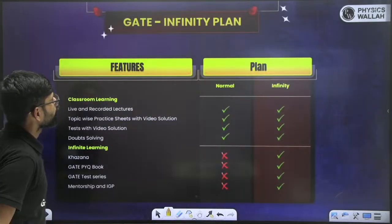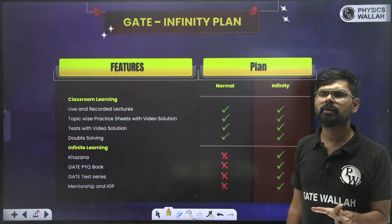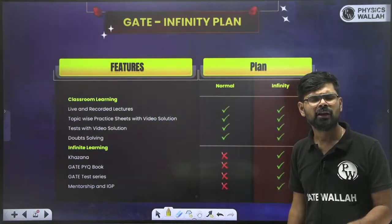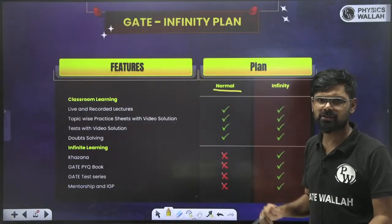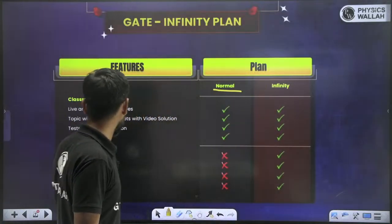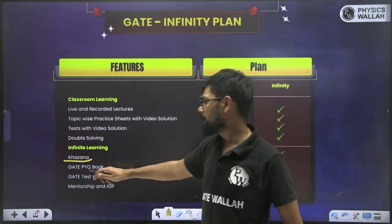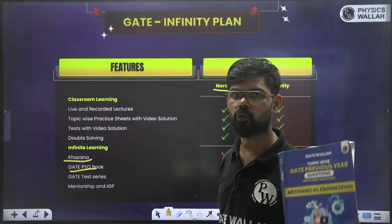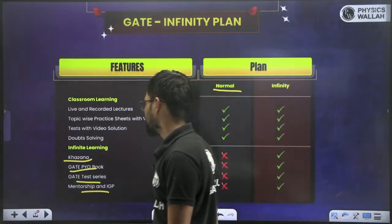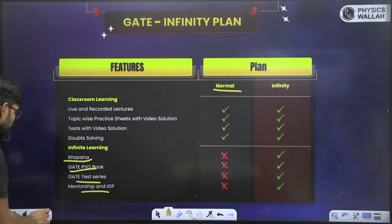You have two options. The first is the Normal Batch at ₹6,500, which includes recorded lectures, topic-wise practice tests, video solutions, and doubt clearing — everything that is the minimum requirement. If you take the Infinity Batch along with the Normal Batch, you additionally get Khazana — all previous faculty lectures, a hard copy of the GATE PYQ book delivered to your home, GATE test series free of cost, and a Mentorship and IGP program. It depends on you — if you want everything and are financially comfortable, go for the Infinity Batch; otherwise the Normal Batch covers the minimum requirements.